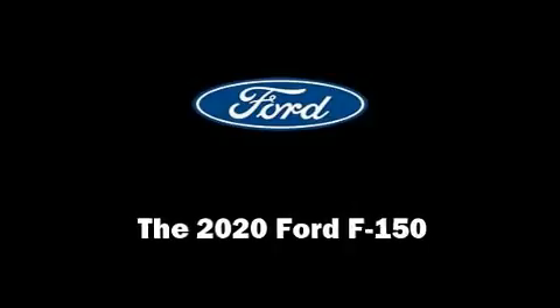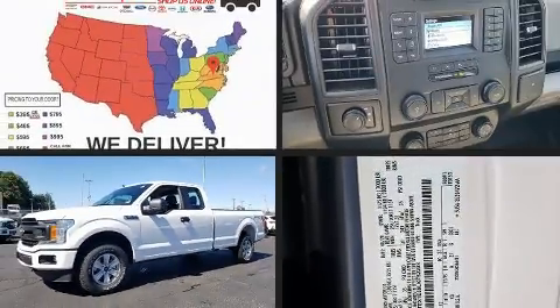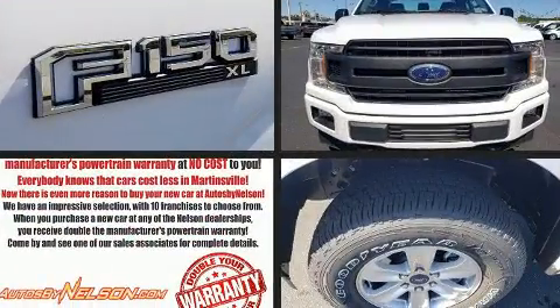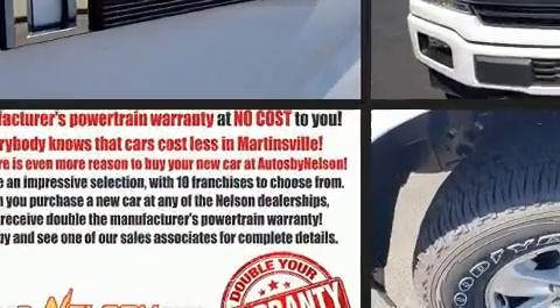Climb inside the 2020 Ford F-150. It features four-wheel drive capabilities, a durable automatic transmission, and a five-liter eight-cylinder engine.